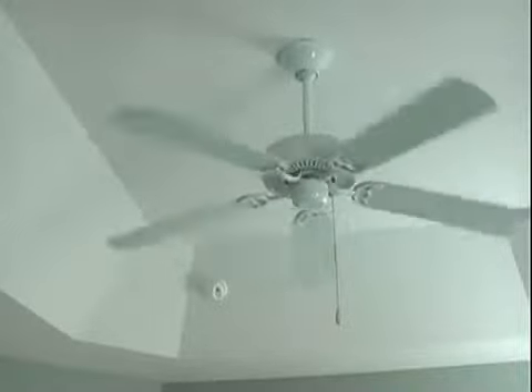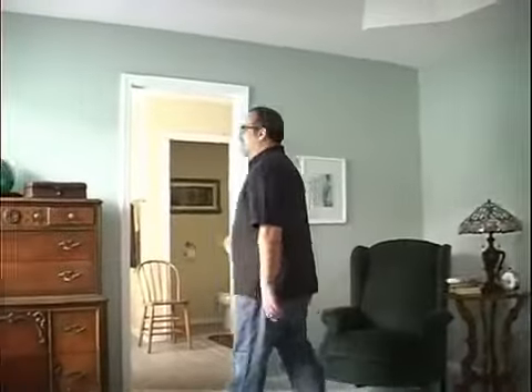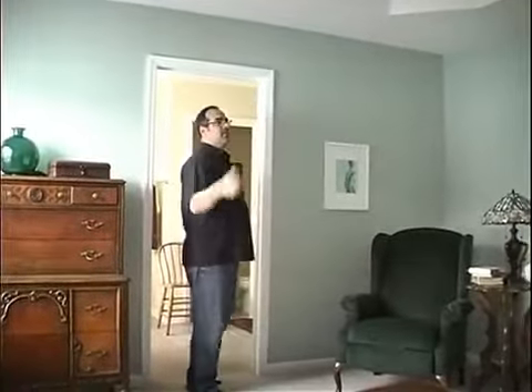Some mornings we'd wake up and the ceiling fan would be off. We realized that this master bedroom circuit — which is attached to our bathroom and the back closet — would trip on occasion. Sometimes this fan would be running all day long.